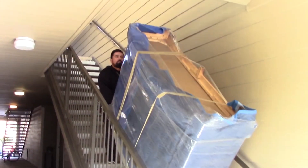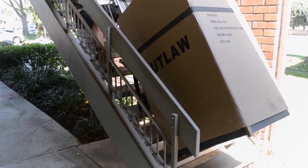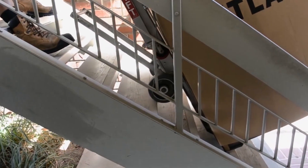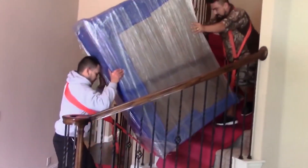Stair carries are number two on our list. Depending on the amount of stairs you might have in your house, apartment, or apartment complex, movers can charge an extra fee per flight, per step, or per turn when it comes to stairs.